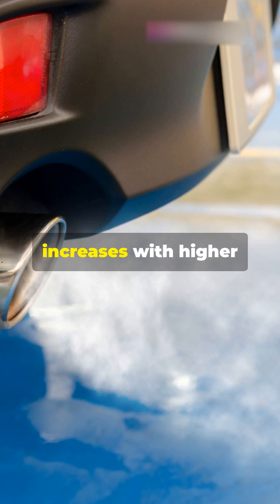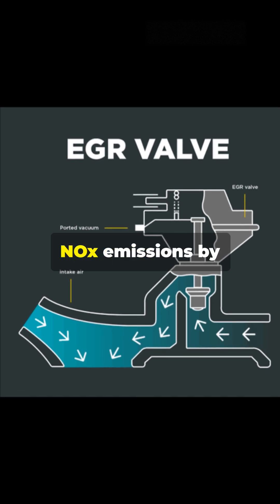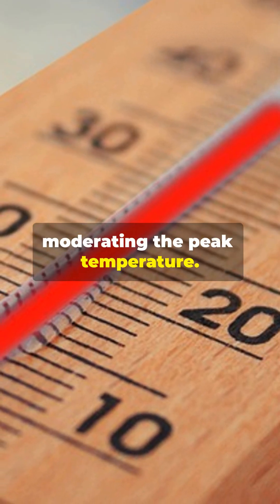Since NOx formation increases with higher combustion temperatures, the EGR valve effectively reduces NOx emissions by moderating the peak temperature.